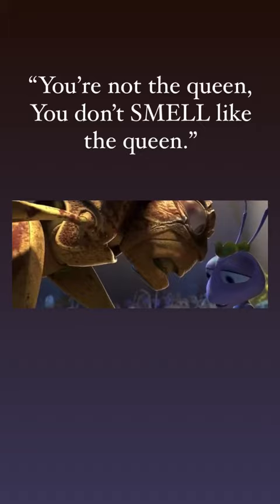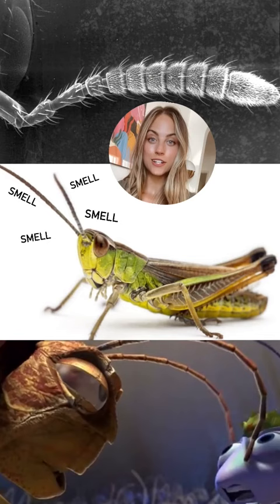Do you remember this scene in the movie? Hopper put his gross antenna all over Princess Atta, saying she doesn't smell like the queen. True or false — bugs actually smell that way? True. Antennae are organs used to detect odor molecules in the air.